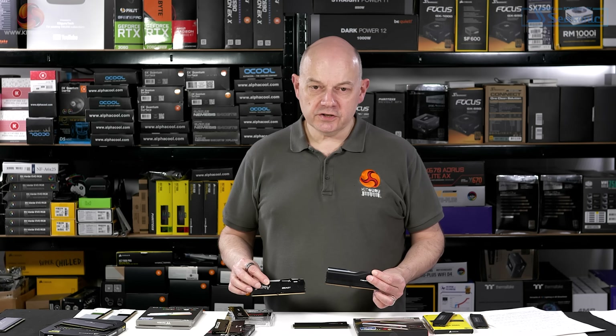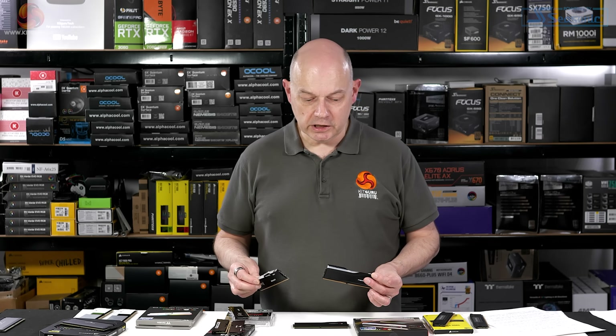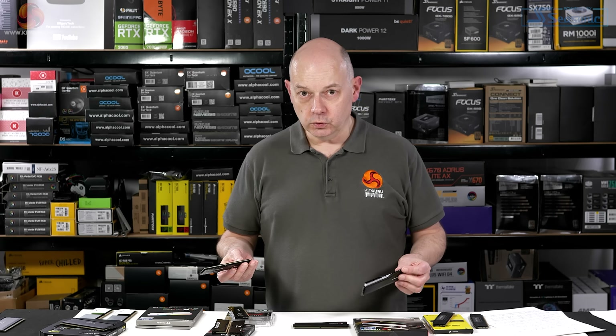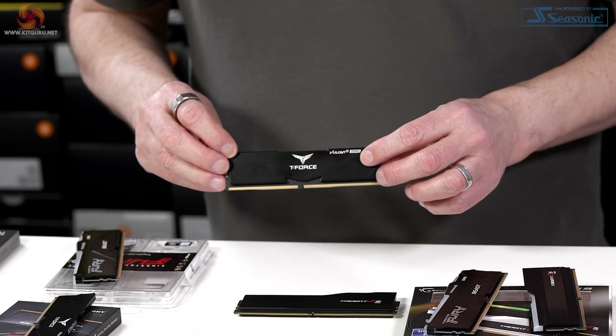Let's take a quick look at each of these kits, checking out the speed of the modules, the latency timings, whether or not it has RGB, a tall or short heat spreader, and whether or not it supports Expo.